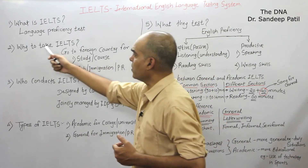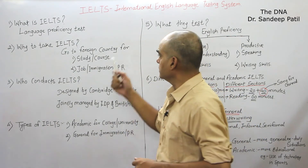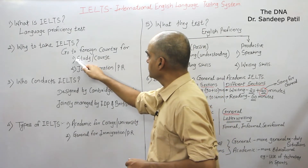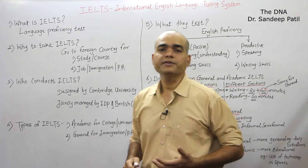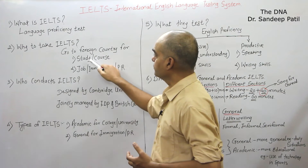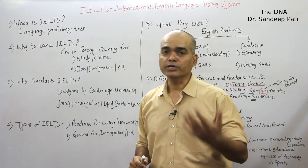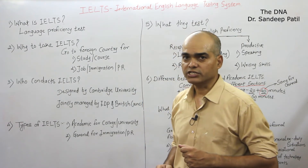Now, why take IELTS? There are two reasons. The first important reason is study abroad — if you want to go to a foreign country for education, for any course, for doing your undergraduate or post-graduation, then you have to give this exam. This is one reason for giving IELTS.